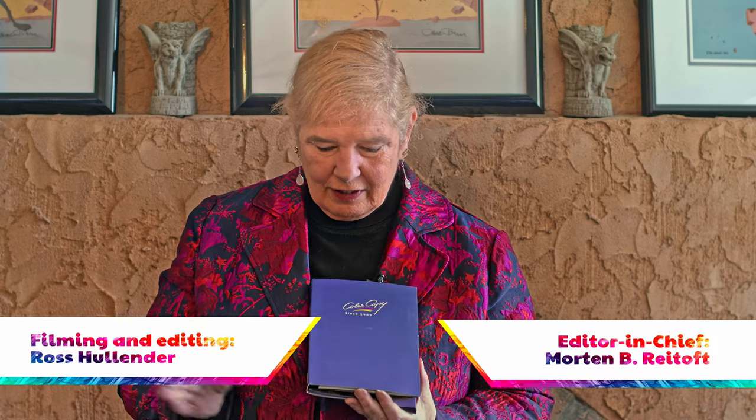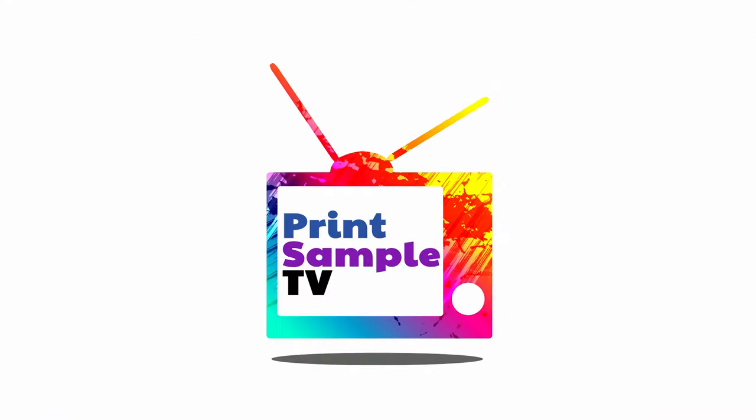I'm Pat McGrew. This is Print Sample TV. We've been talking about Mondi, and I hope you'll come back for another episode. Thank you.